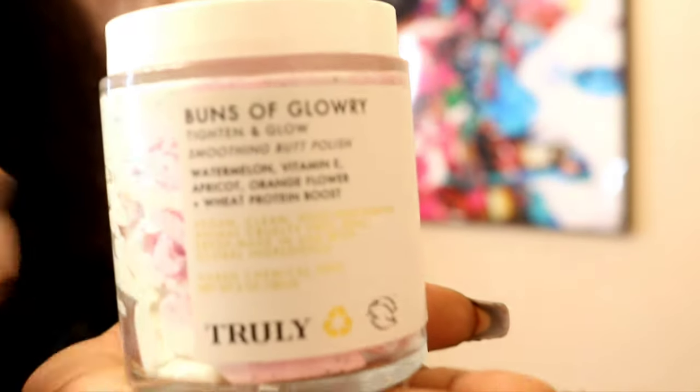This one is the Buns of Glory, and this one is the Acai Your Boobies. These are by Truly — they were selling them at Ulta and it was sold out. The one I wanted was bigger and had a gold top, and I saw a girl get it.